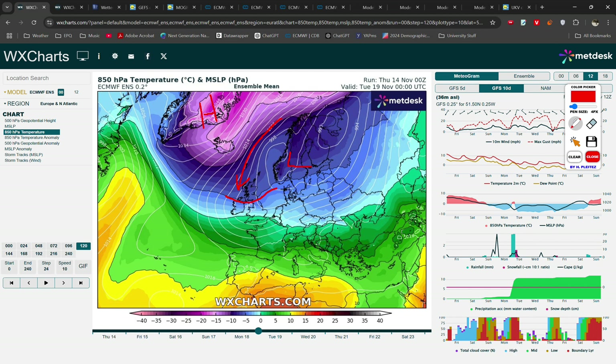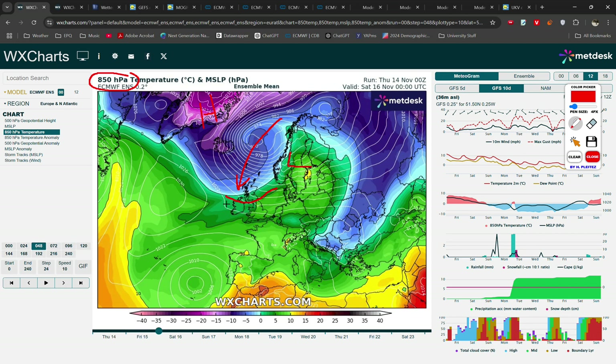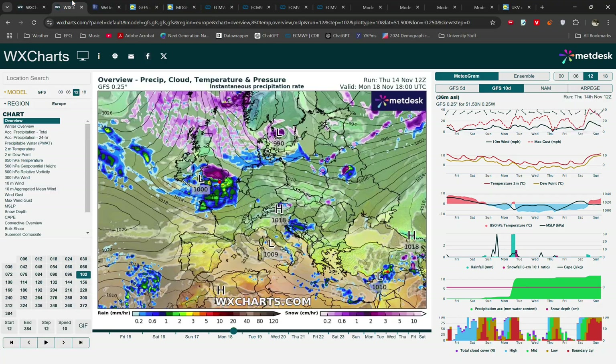If we look at the ensemble average you can see it's saying pretty much exactly the same thing — high pressure across Greenland, low pressure across Scandinavia, pulling in a very cold northeasterly for the time of year. The average among all ensemble members is minus 5 degrees at 850 hectopascals, which is roughly 1.5 kilometres above the ground. This minus 5 line is the threshold we typically look for to be cold enough that any precipitation falls as snow, so it showing up on the ensemble averages is a fairly good sign.